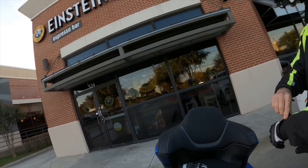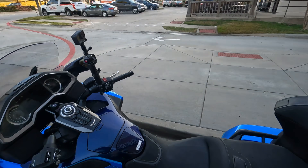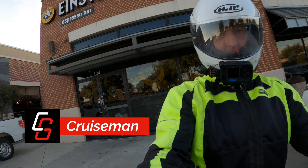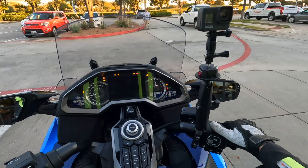Once again, I am riding home from my coffee here at Einstein's. Got a lot of work done this morning — actually, I was finishing up the editing of my review script for this Goldwing. We're going to talk more about that on the way home.